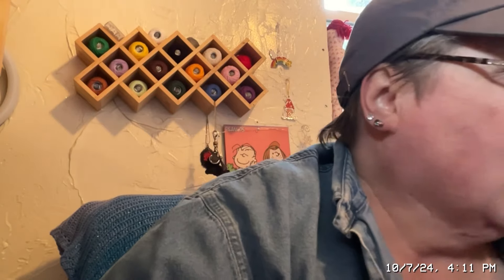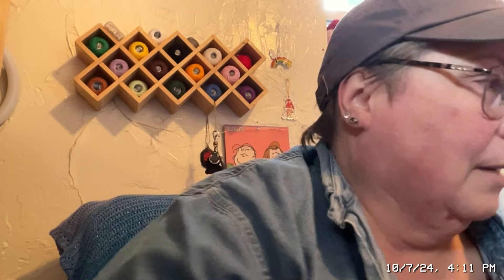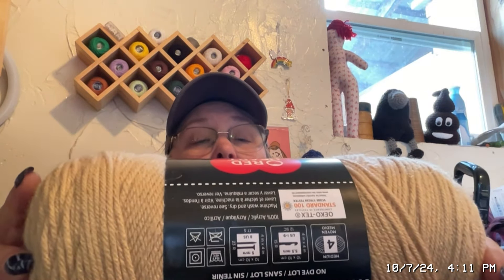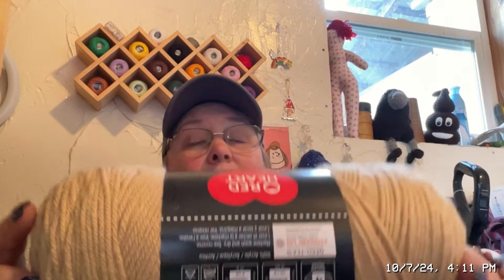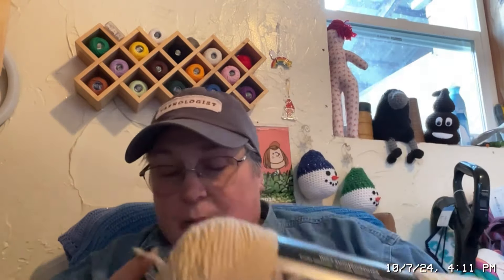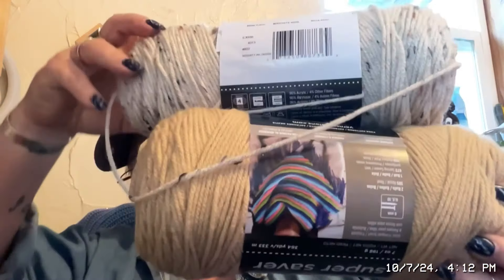I feel so blessed. Both of these are Red Heart Super Saver. This one is 364 yards, 100% acrylic — I'm going to say 6mm according to this, it only shows knitting needles — and the color is Buff. Which will go with this one, and this color is Aaron Fleck — 100% acrylic, 260 yards.